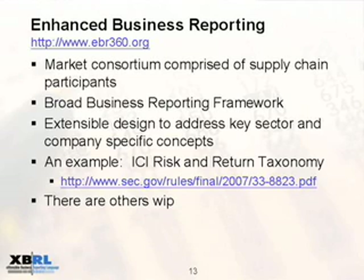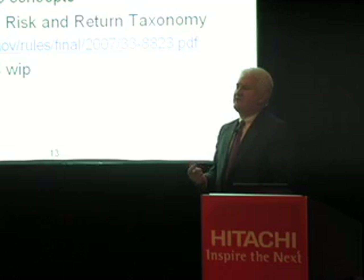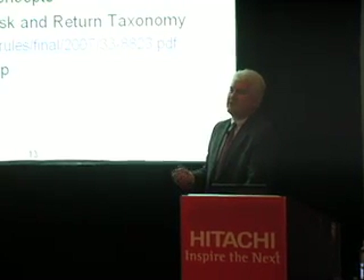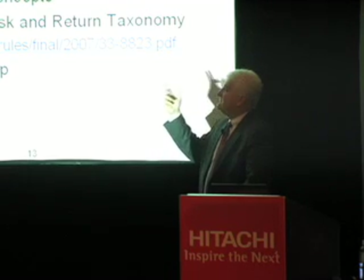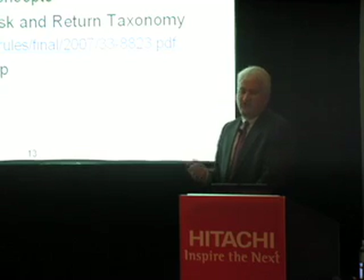XBRL is a way to format information. You have structured concepts — or taxonomy, as we call them. It's really just a framework for information. If you're an accountant, that's the conceptual accounting framework. This is a broader framework — it includes things around management, discussion, and analysis. There's another consortium focused on content, international in scope and nature, designed to attack key business segment areas and KPIs.